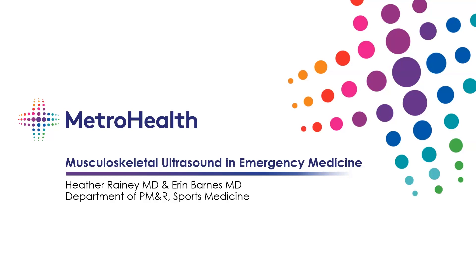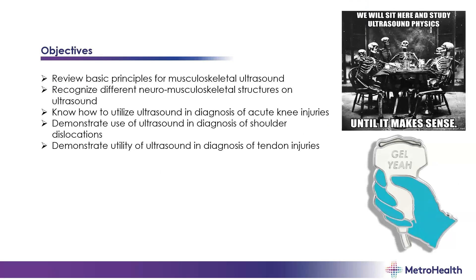Thanks for having us. I'm Erin Barnes and Dr. Rainey is also online and she's going to be helping me give this talk. We are sports medicine physiatrists. We have a tendency to see patients a little bit after you guys do in the ER, but we work pretty closely. Our objectives are to review a few basic principles of MSK ultrasound, review some of the normals, and also look at how ultrasound can be utilized in diagnosing acute knee injuries, shoulder dislocations, and tendon injuries.